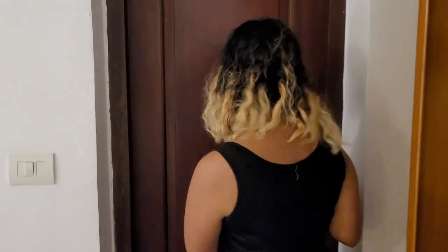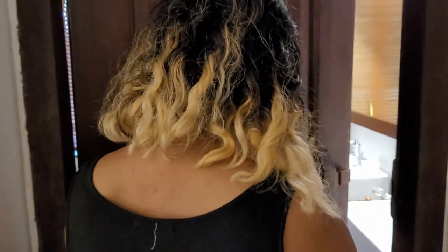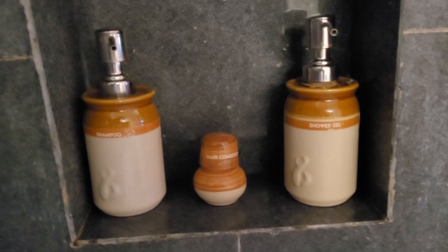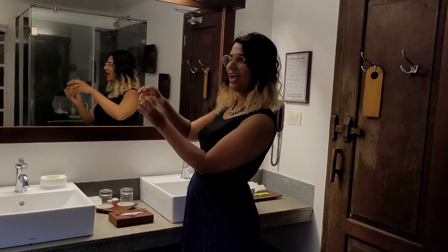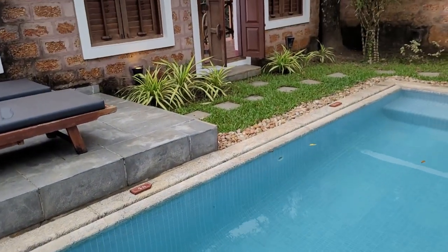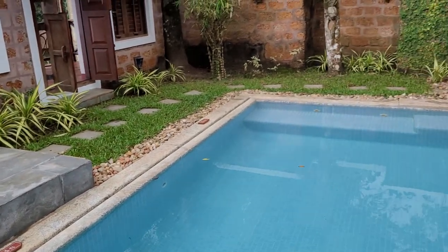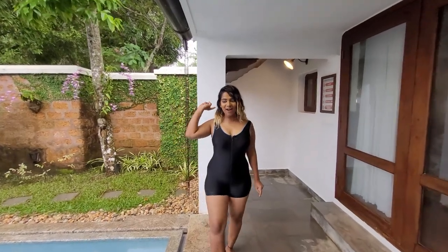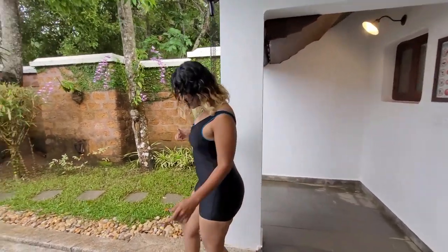Let's check out the bathroom. The bathroom is quite huge. All the amenities are given in small reusable clay pots with Ayurvedic fragrances and flavours. The best part about this room is that I have a private pool all to myself.